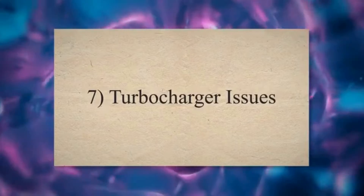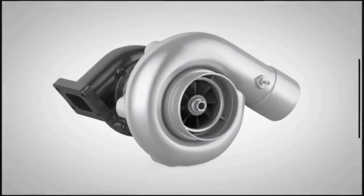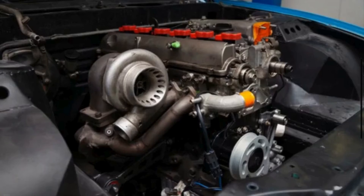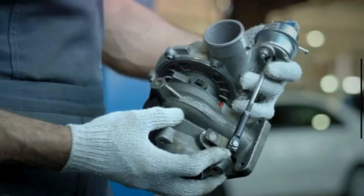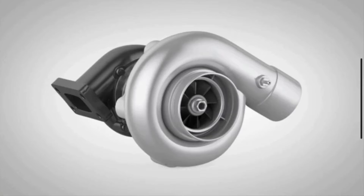7. Turbocharger Issues: Turbocharger seals can wear out over time, and overworking the turbo can lead to oil leaks. Oil entering the combustion chamber through turbocharger issues contributes to increased oil consumption, as the oil is burned during combustion.